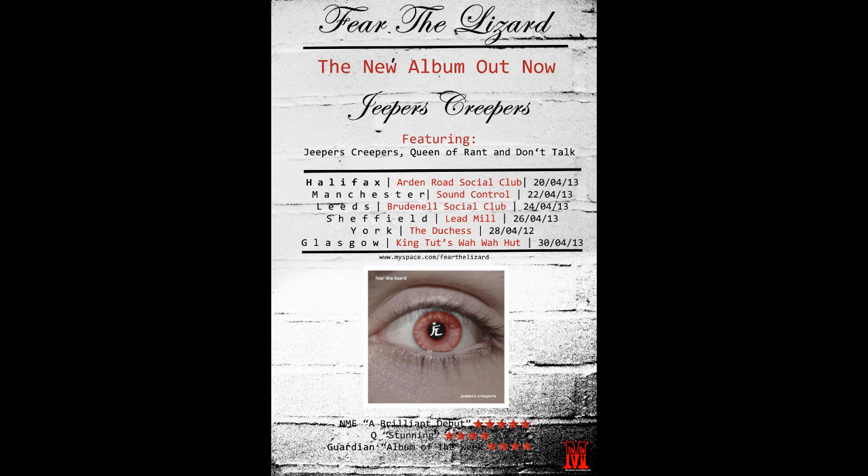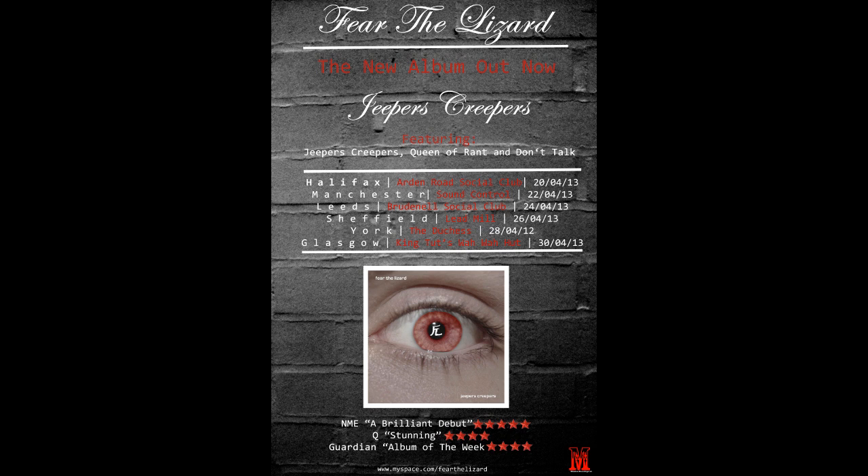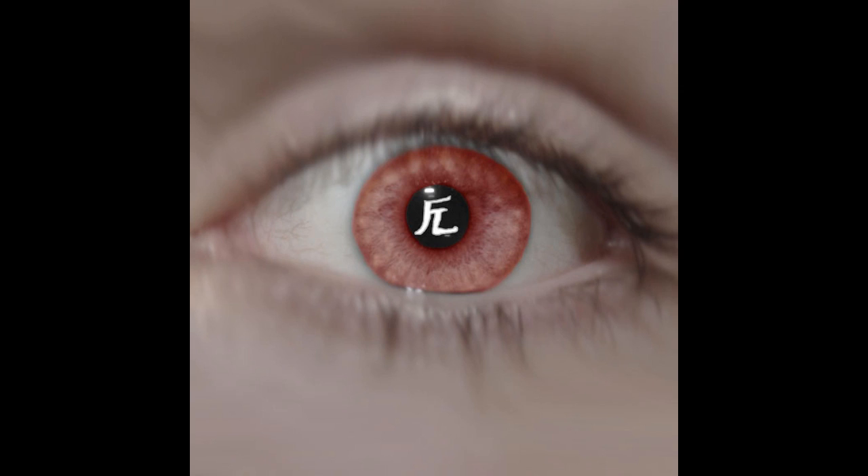Some of the comments for advert 1 were: it fits best with Digipark, the filter isn't off-putting, able to read all the text, and it continues the theme of the album. Again, no votes for advert 2.